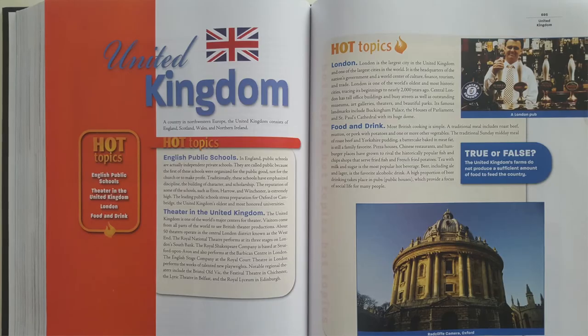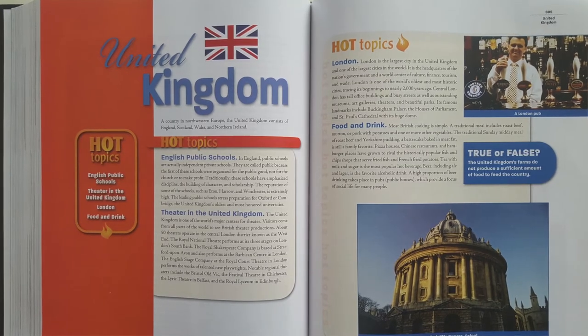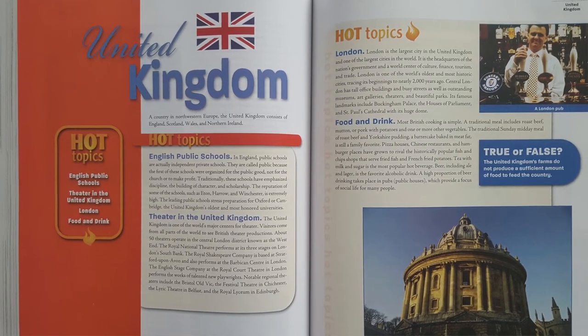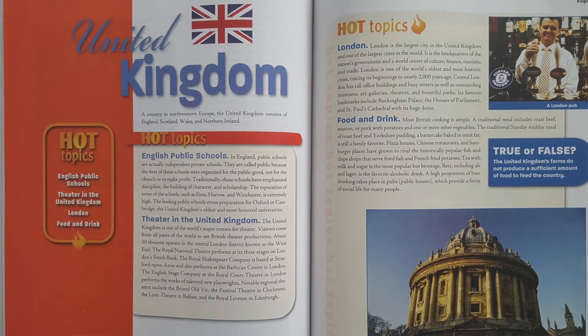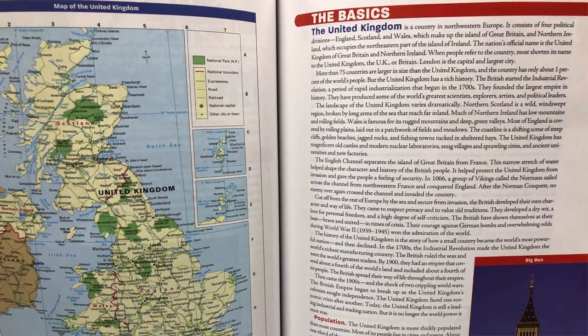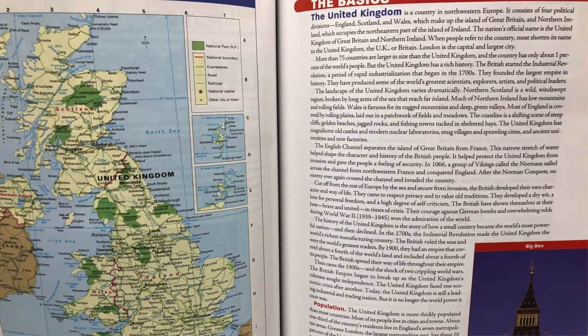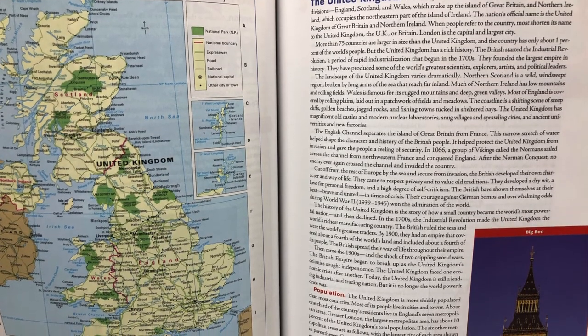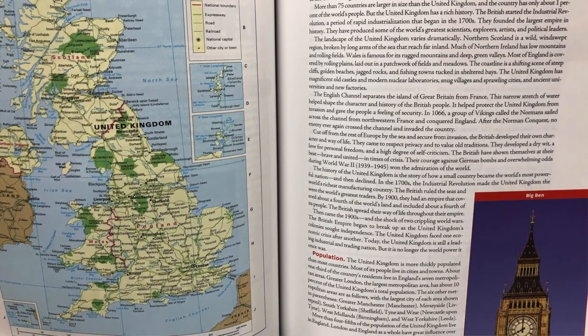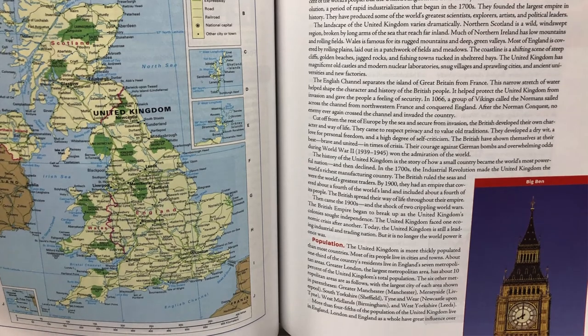Let's take a closer look at a sample topic in Topic Source. This sample topic is all about the United Kingdom. At the very beginning, you'll find a Hot Topic section with information about current trends or newsworthy issues. Next comes the Basics section — the real meat and potatoes section that features comprehensive background information such as the geography, population, culture, religion, education, and so on.